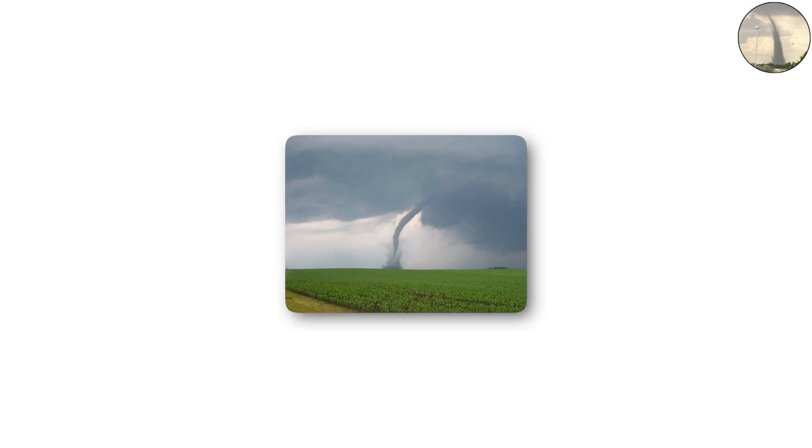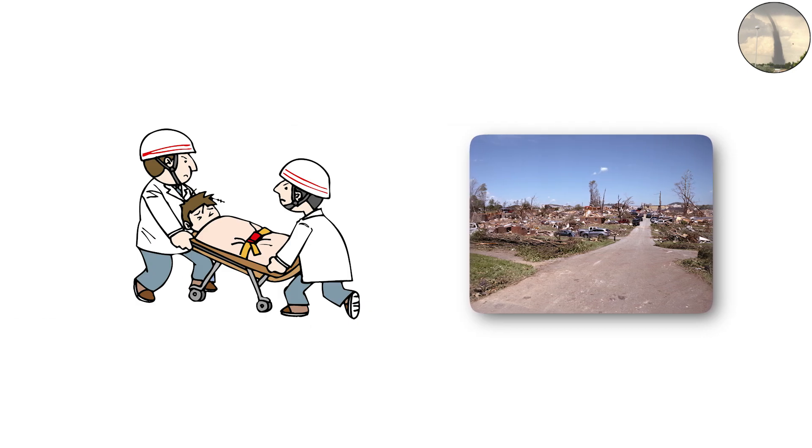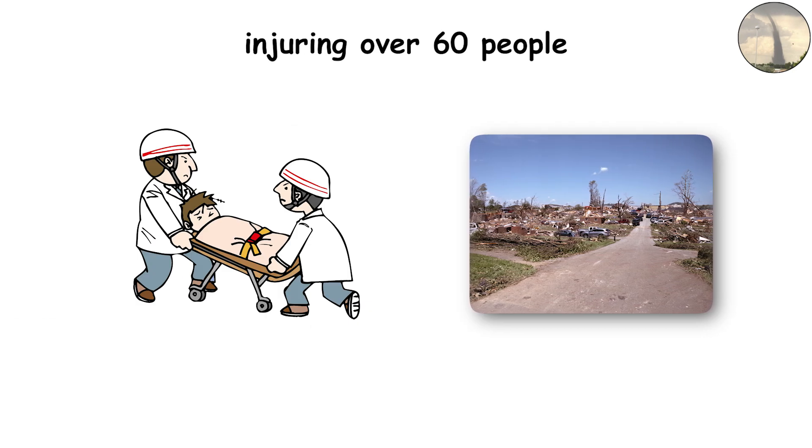In April 2011, an EF1 tornado in Virginia ripped through Gloucester County, flattening structures and injuring over 60 people. It's proof that EF1 storms are no joke.